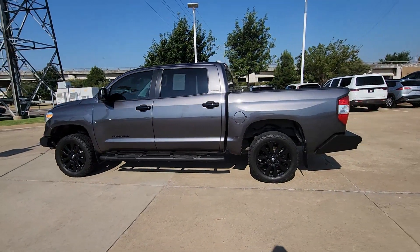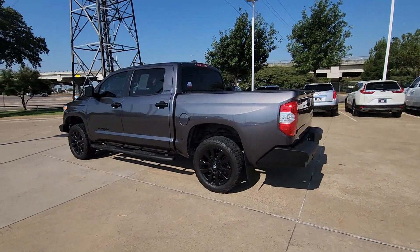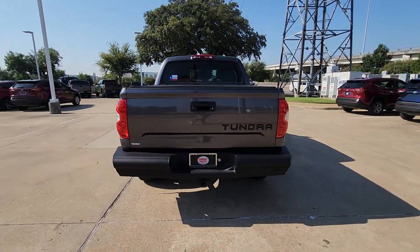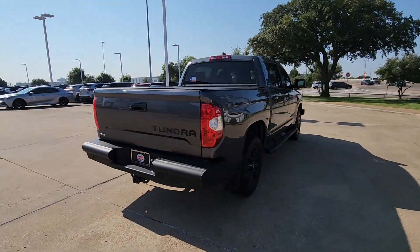You will love the features of this 2021 Toyota Tundra. With less than 45,000 miles on the odometer, this vehicle provides excellent value.